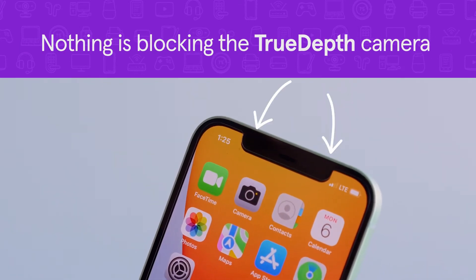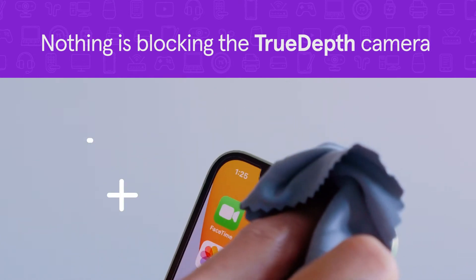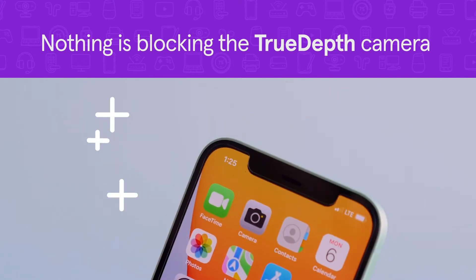Make sure nothing is blocking the TrueDepth camera on your device. Any dirt, screen protectors, or fingers covering the camera can interfere with this feature.